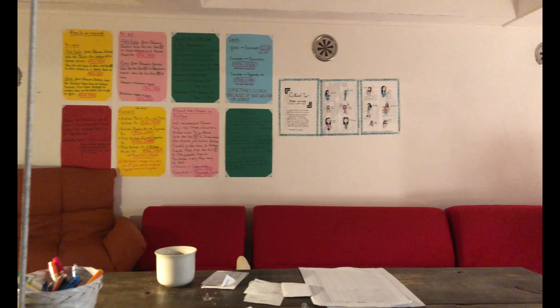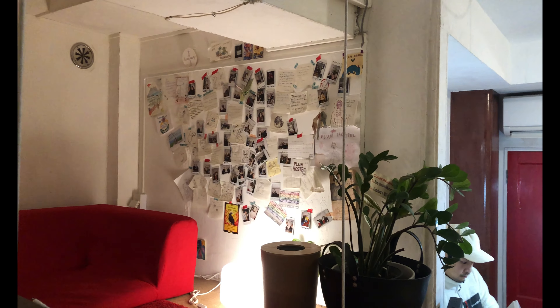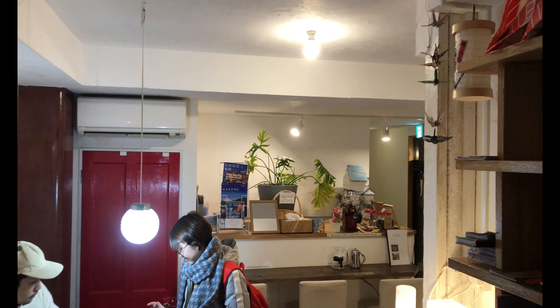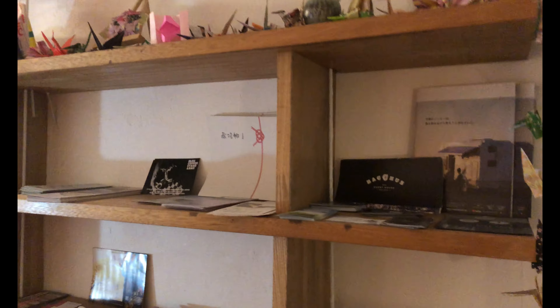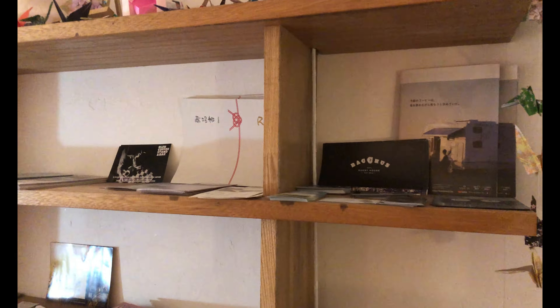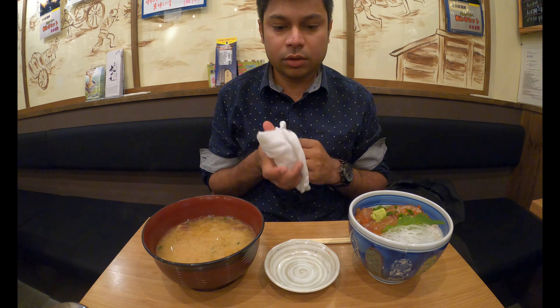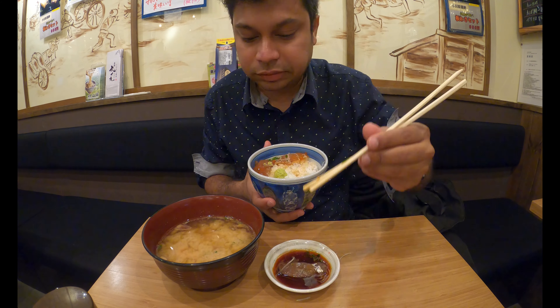After arriving in Odawara, I checked into my Airbnb hostel — the Plum Hostel — which is just a few minutes from Odawara Station. The host, Hayato-san, is very friendly and speaks English very well. The hostel was clean and the decoration was really cool. I've shared an affiliate link to the hostel in the description if you want to check it out.